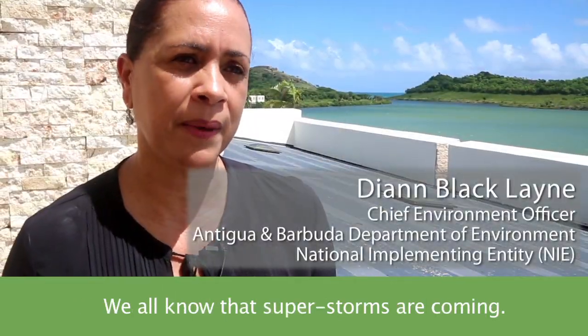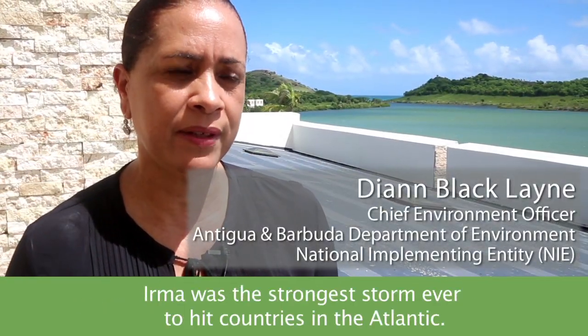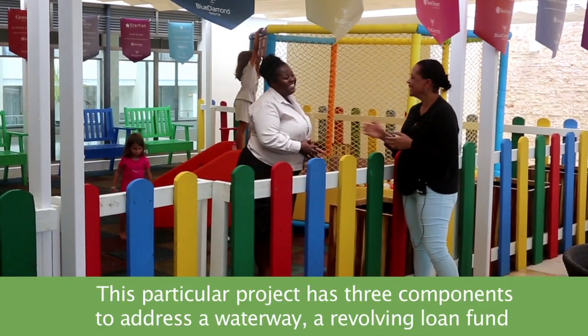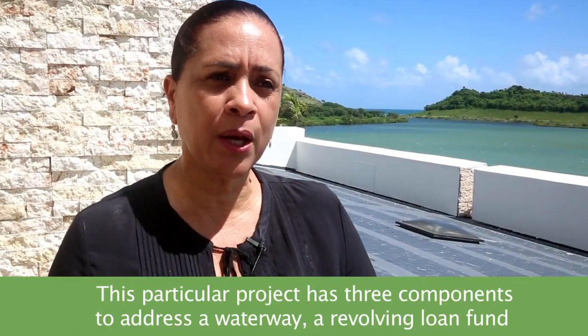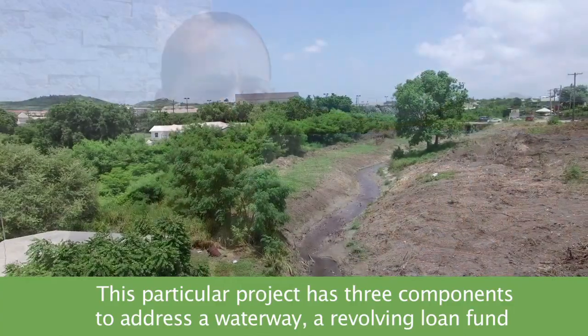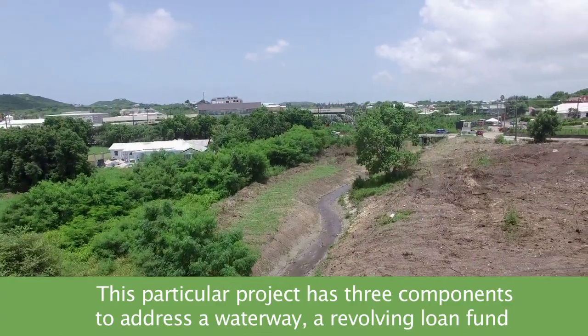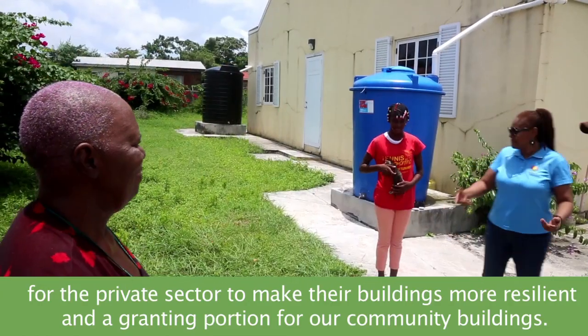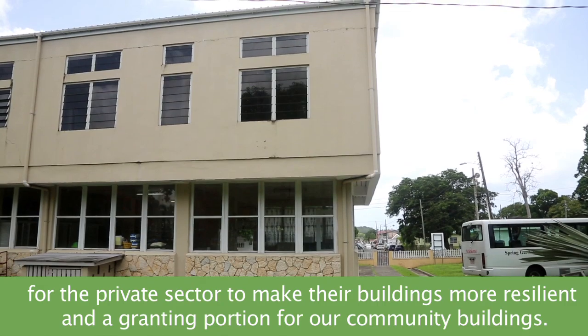We all know that super storms are coming. Irma was the strongest storm ever to hit countries in the Atlantic — every island was affected. This particular project has three components: to address a waterway, a revolving loan fund for the private sector to make their buildings more resilient, and a granting portion for community buildings.